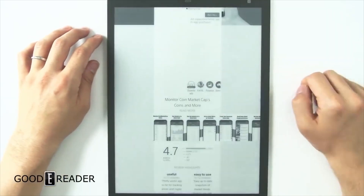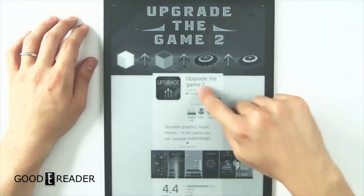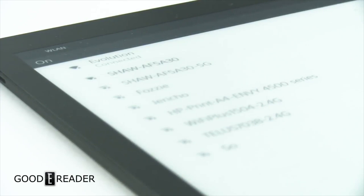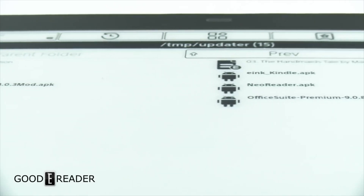If you want to use the DPT as normal, feel free — but there's a menu option now called Apps. You click on it and it gives you Google Play, listing all your apps, so there's a secondary screen with the ability to run Android apps. You can buy it through our Goodereader store at goodereader.com/blog/shop.